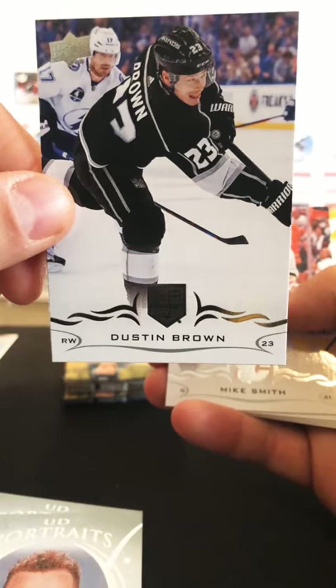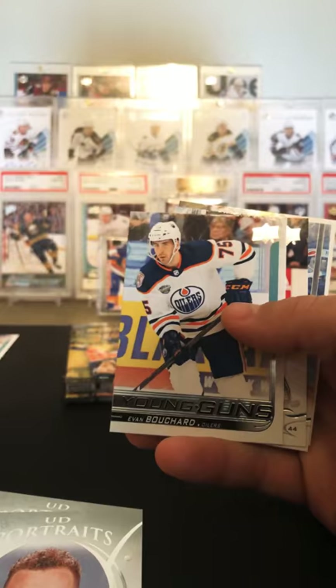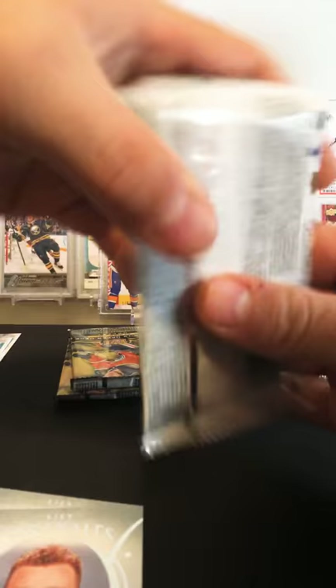Patrice Bergeron, Dustin Brown, Mike Smith. Oh, we got another young gun coming up — Evan Bouchard, Travis Konecki, My Oregon Riley, Andrew Ladd, and Bob. Looks like six packs to go.